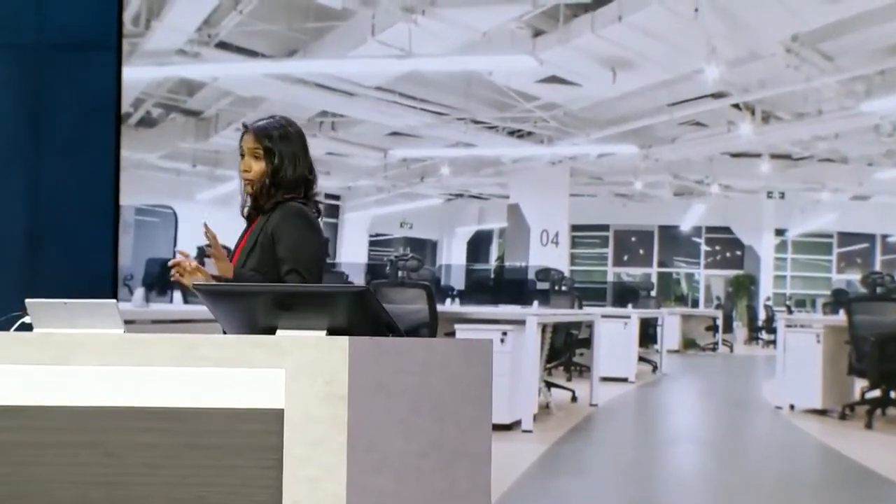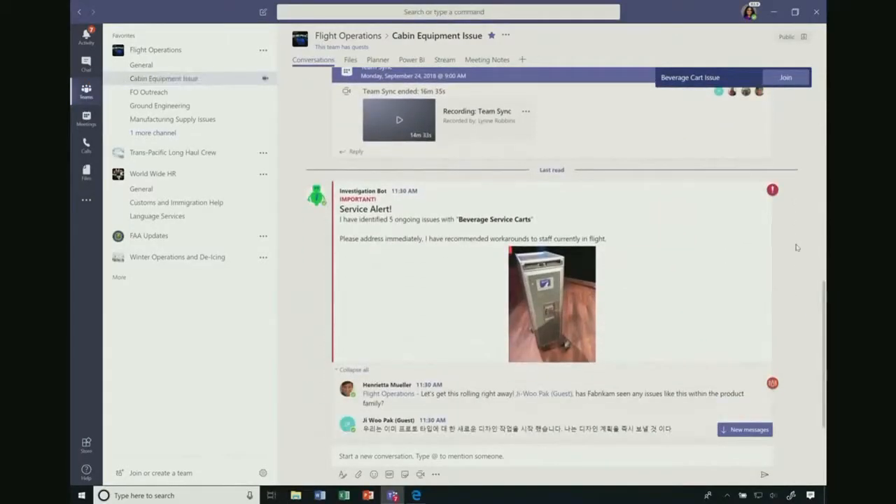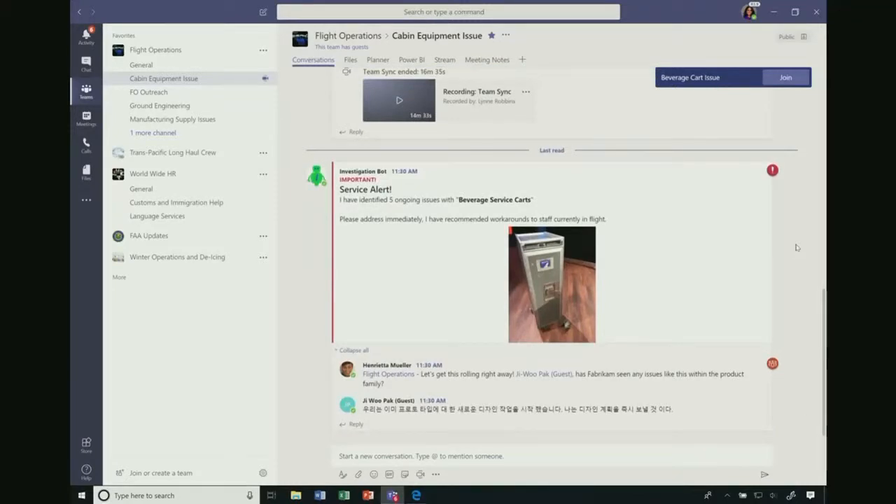On this side, imagine I'm an operations worker back at headquarters. My operations team uses this Teams channel to collaborate. This Teams channel has a lot of very rich conversations — I don't have to look at every single message. The service alert here looks like it needs my attention. This was fired by the flow I just showed you. When the flow realized it was a repeated pattern, it automatically fired this alert so my team can now pay attention.